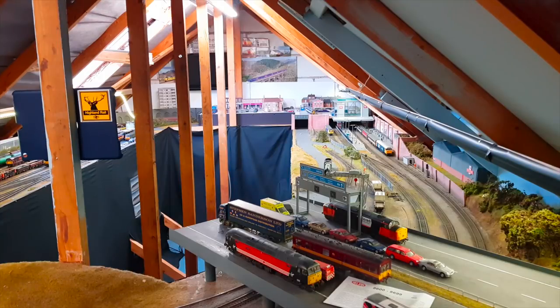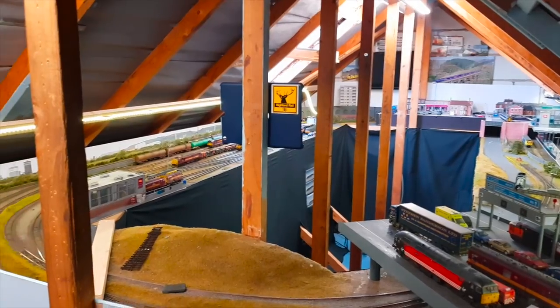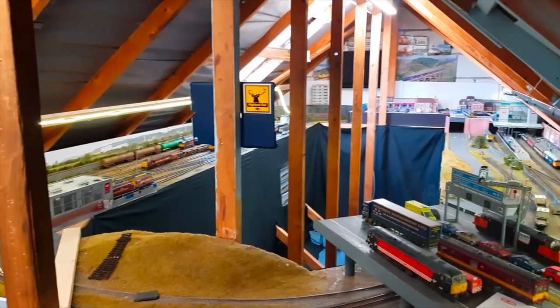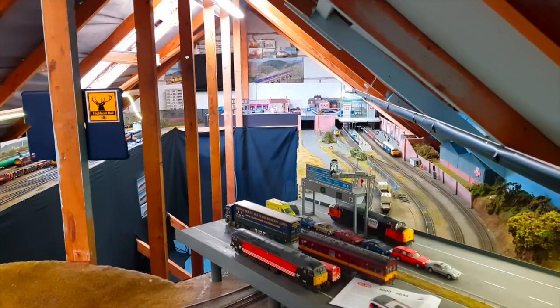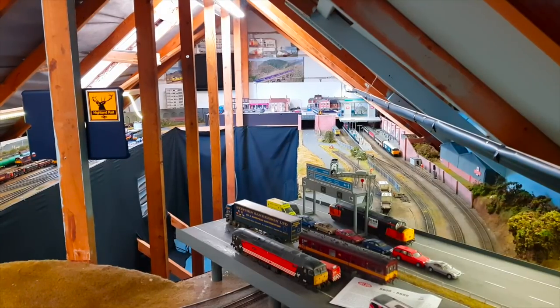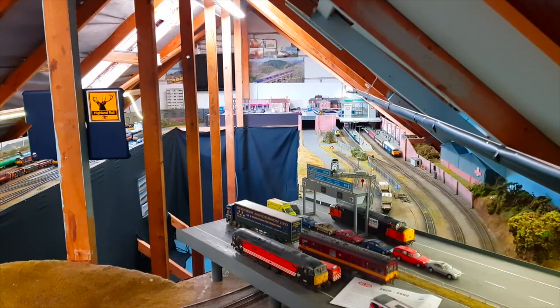I've been toying for some time with the idea of ripping the layout up and starting again. As you'll appreciate looking at the layout, a hell of a lot of work has gone into it, and it's probably not justifiable. First and foremost, financially I can't justify it. Secondly, from a time perspective I can't justify it, especially not with the new baby on the way. And from a sentimental point of view, I don't think I could do with completely killing this layout.